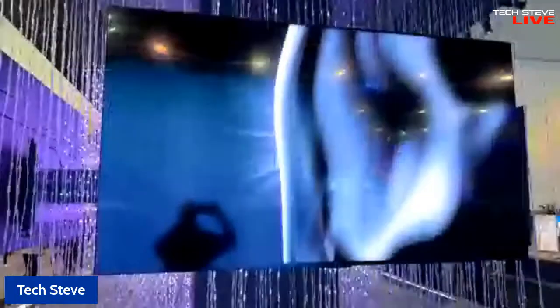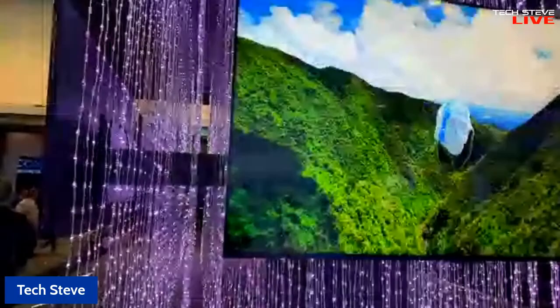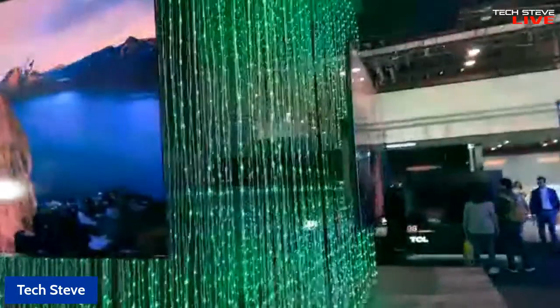Let me let you guys see this again. This is going to be one of the top-of-line 85-inch from TCL. I'll see if I can get to the side view over here, and that's what it looks like.